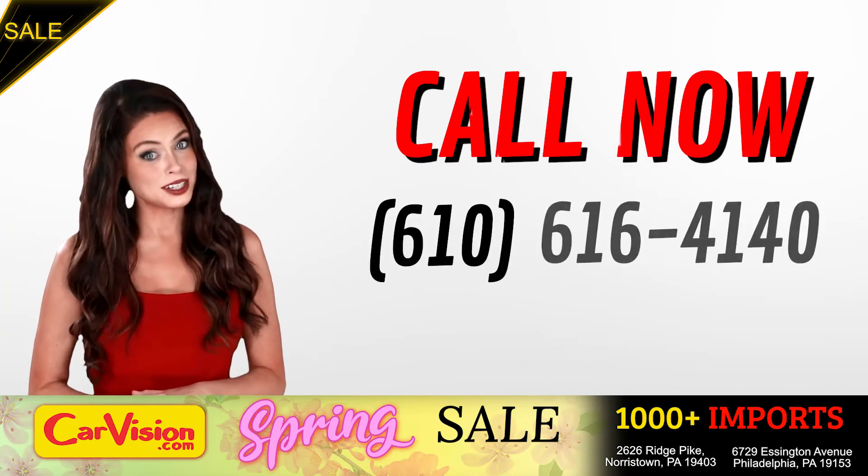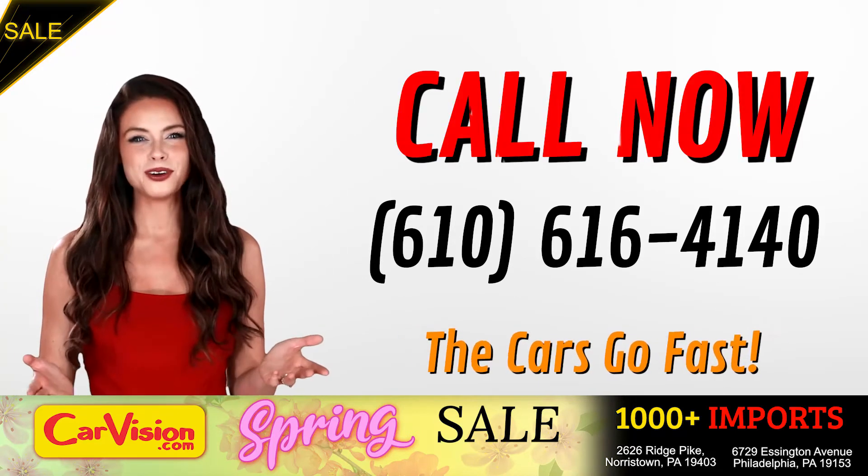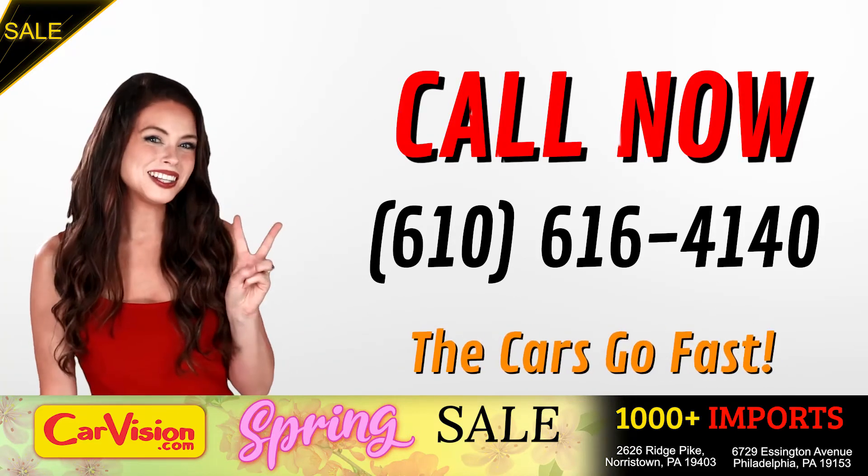Call now to book this ride before someone else does. The team looks forward to meeting you in person. Peace and love and safe driving.